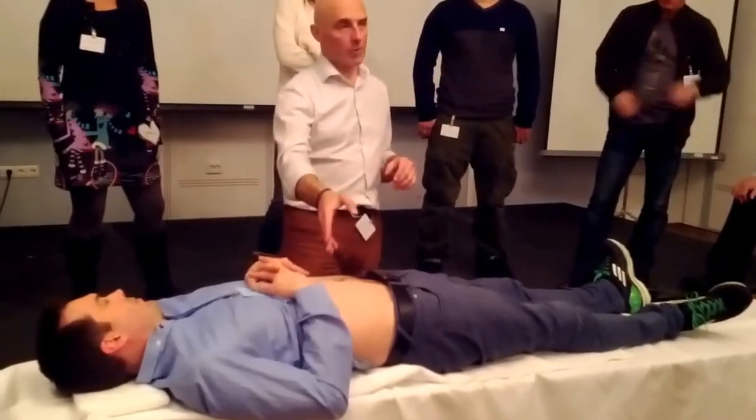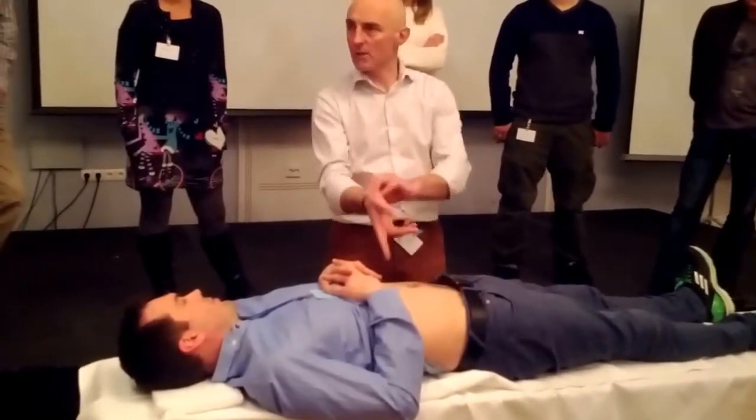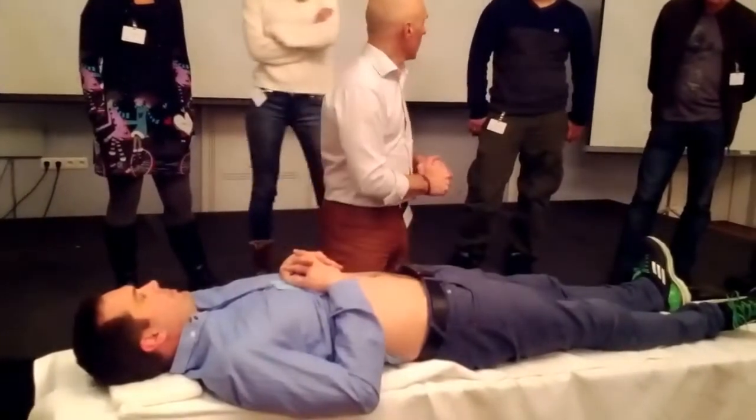Here we can see a pulse, but this pulse is normal — it's the same pulse you would get if you took a radial pulse. You can see it if you look: there's something moving here, but nothing serious.